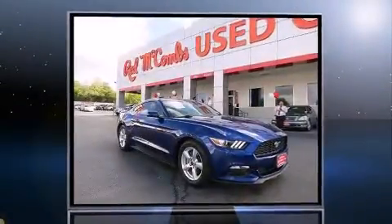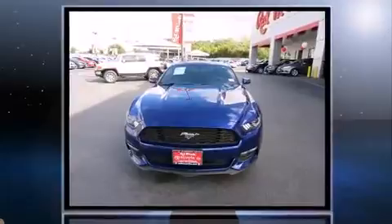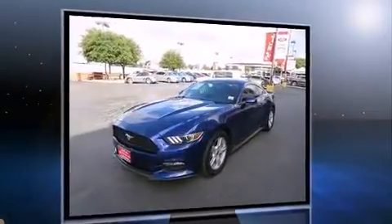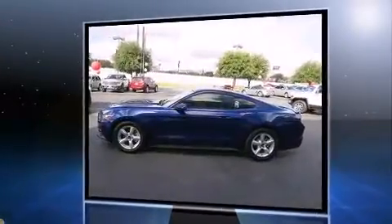Discerning drivers will appreciate the 2015 Ford Mustang. With less than 10,000 miles on the odometer, this sporty car combines dashing good looks with great efficiency and utility. Ford made sure to keep road handling and sportiness at the top of its priority list.